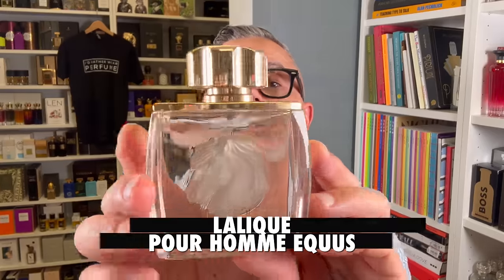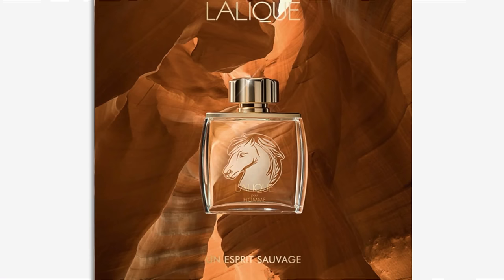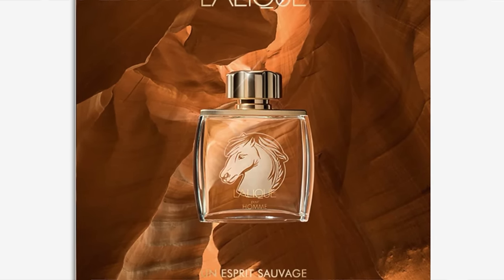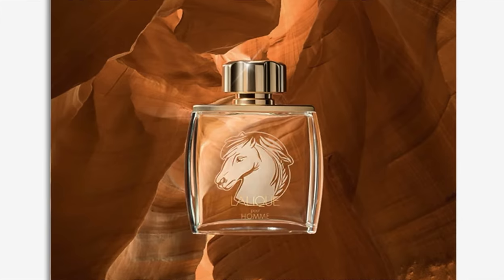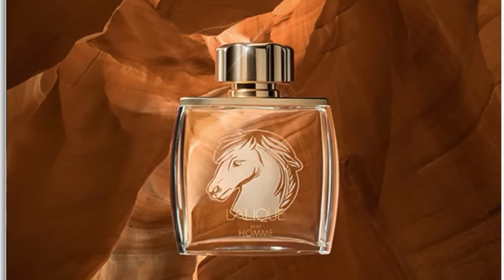We've got two Lalique Pour Hommes — first of which is Pour Homme Equus, the one with the horse on it. Equus came out in 2001, created by Emily Bevier Copperman. It has notes of juniper, sequoia, vetiver, cardamom, nutmeg, violet leaves, bergamot, redwood note, lemon, and mace. To me, it's a very aromatic, spicy, woody fragrance with all these spices, woods, and aromatic notes.